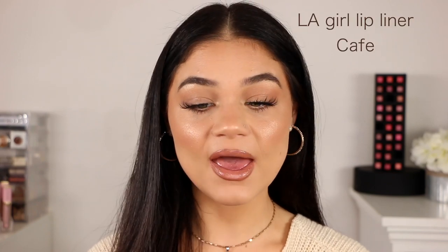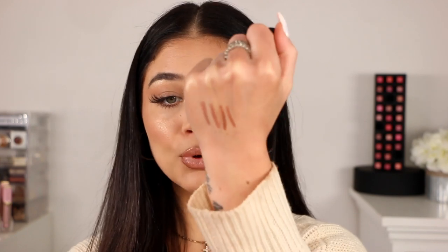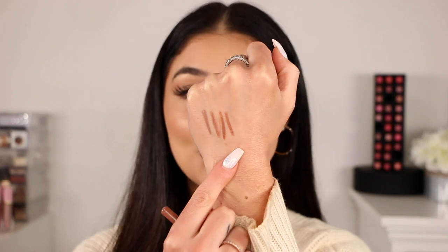Another drugstore lip liner is from LA Girl in the color Cafe — it is another sharpenable pencil and a beautiful color. It pulls the same kind of tone as all of these — a little bit more on the deeper side and just so pretty. If you're looking for something really inexpensive, I always say NYX or LA Girl — those are my go-to lip liners from the drugstore. They last all day long. This one is part of the Perfect Perfection line from LA Girl, and they do make a few other nude colors, but this is the one I feel is perfect for my skin tone.